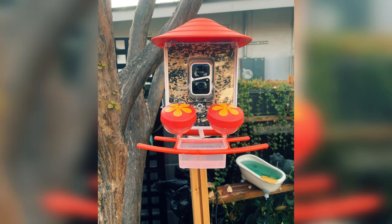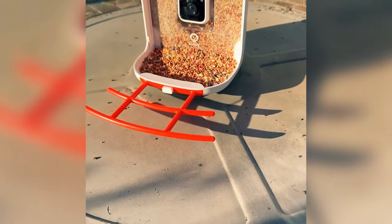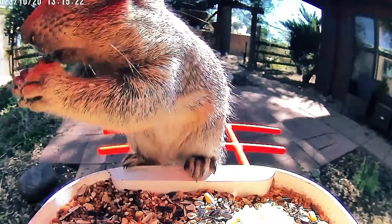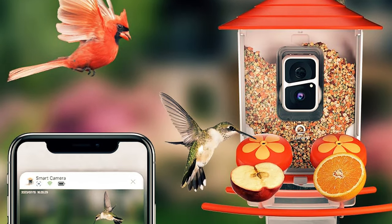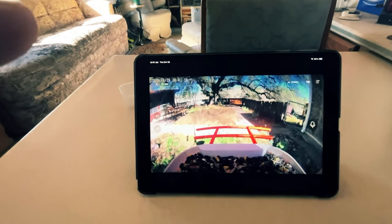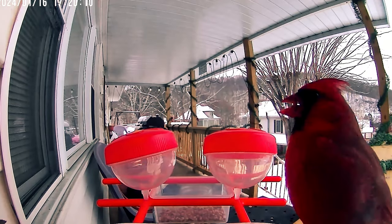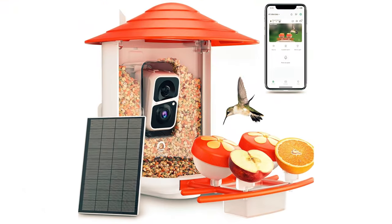The DIY perch add-ons are a brilliant touch, allowing you to customize the feeder to attract specific species. The honey jar, fruit holder, and jelly feeder options cater to different birds' eating habits, making it easy to create a welcoming space for your local wildlife. The Lumery Bird Feeder's patent bird-friendly design makes it easy to install and maintain, with a large 2-liter food storage container that reduces the need for frequent refills. The bracket at the bottom of the feeder provides a comfortable perch for birds, making them feel right at home.